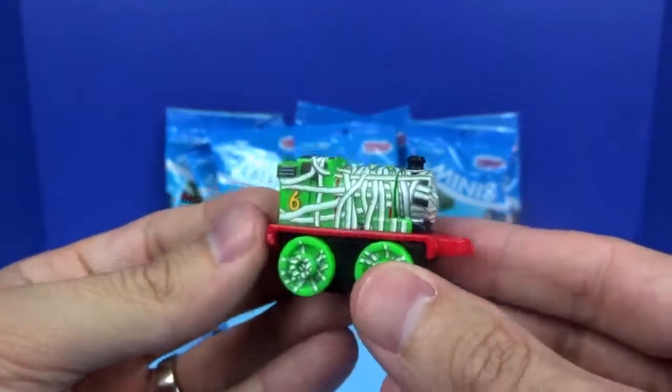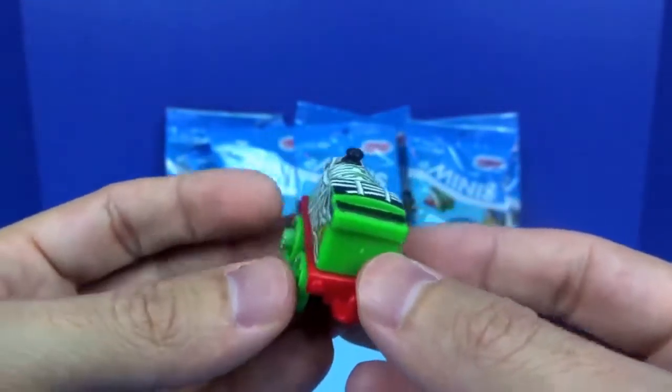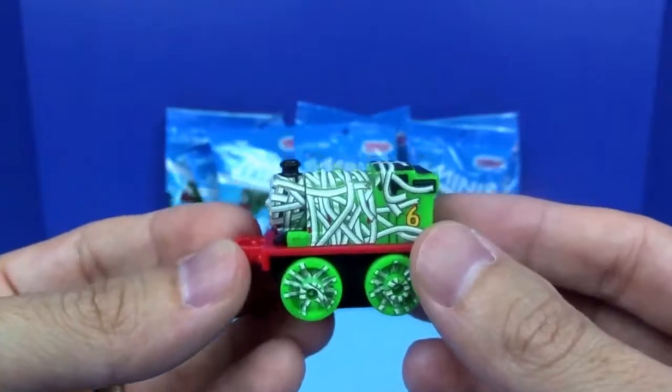Next we have Percy, and he's from the Spooky Collection, and he's dressed like a mummy. He's green, and he has the number six.